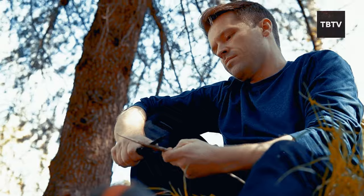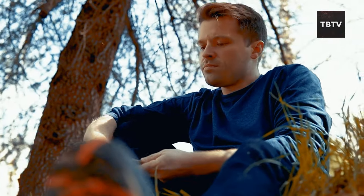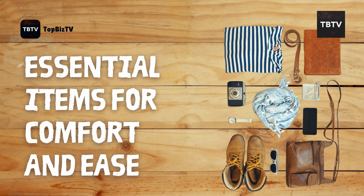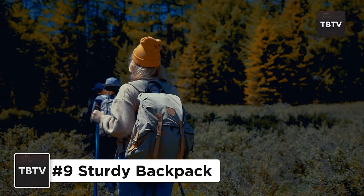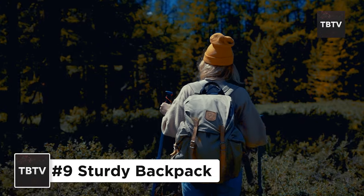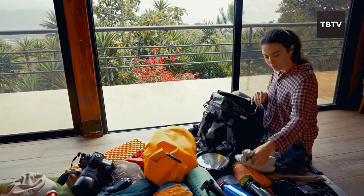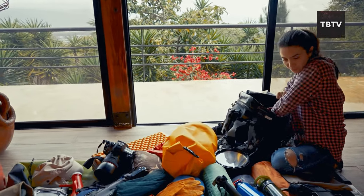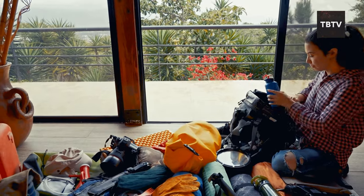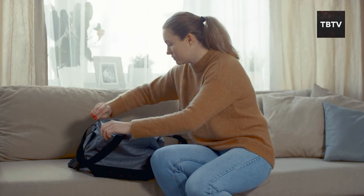We've covered the tools for tackling tough situations. But let's face it, comfort matters too. Let's talk about items that will help you weather any storm — figuratively or literally — with a little more ease. Think of this as your mobile survival castle. A sturdy backpack will be your lifeline, carrying all your essentials. Look for something durable, comfortable, and spacious enough to hold everything you need. Multiple compartments can help you stay organized, and adjustable straps are key for long treks.